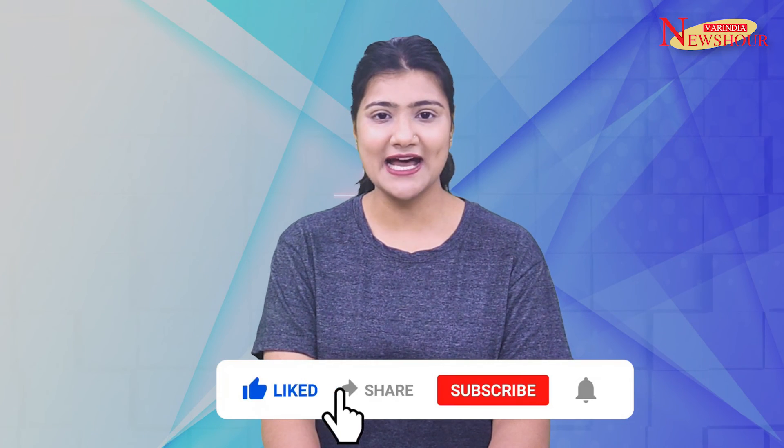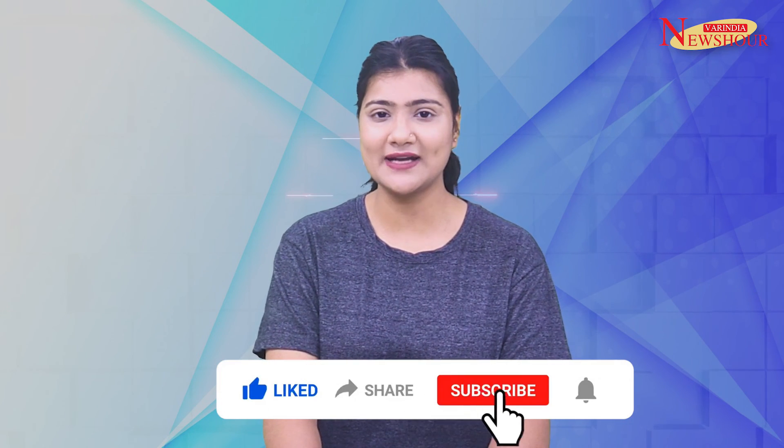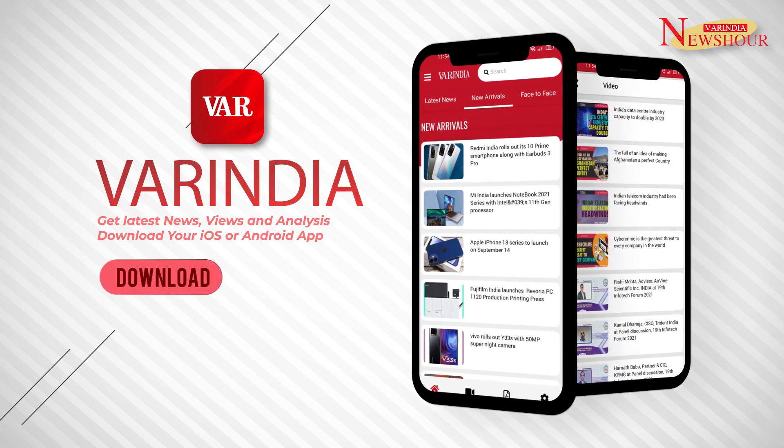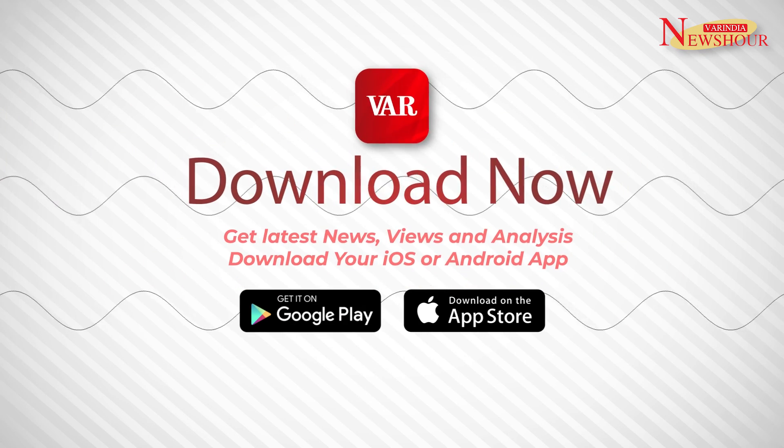That's all for now. Please like, share, comment and subscribe. You can download the VAR India app from Google Play Store and Apple App Store for the latest news and updates. Stay tuned. Thank you.